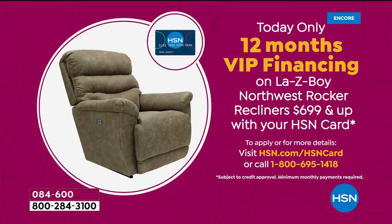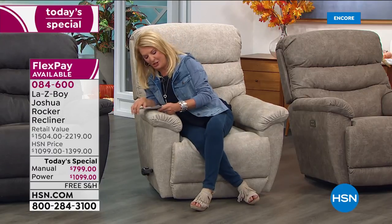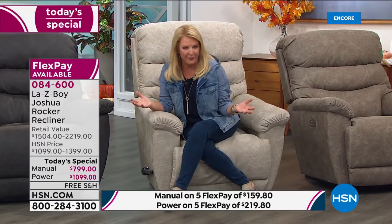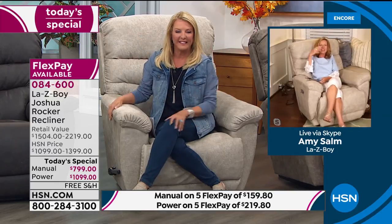We also have 12-month VIP financing with our HSN card, spreading payments over 12 months. For the manual it's $66.66 per month; for the power it's $91.58. Use your HSN card and get a brand new beautiful recliner. Now I want to bring in Amy — she's going to walk us through all the upgraded features that are only in this awesome chair.